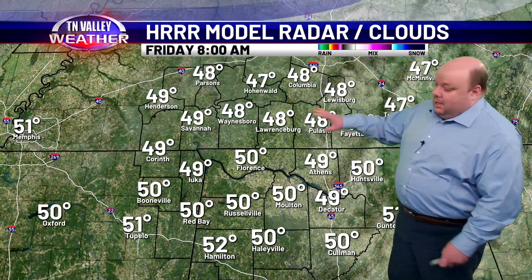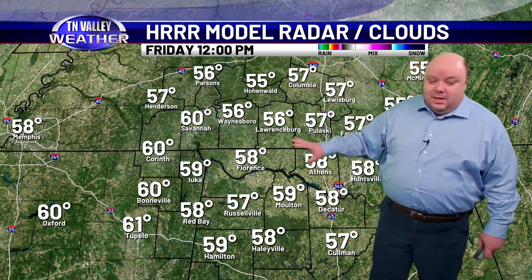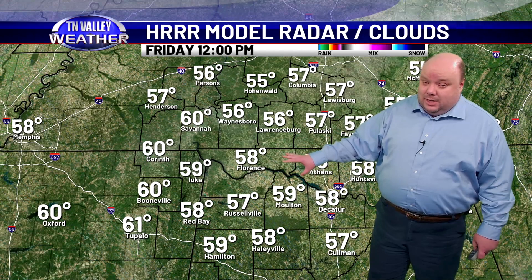Here is that futurecast breakdown. Clouds moving out this morning, then sunshine, but still a breezy northwest wind of 10 to 15 miles per hour with gusts as high as 20 at times.